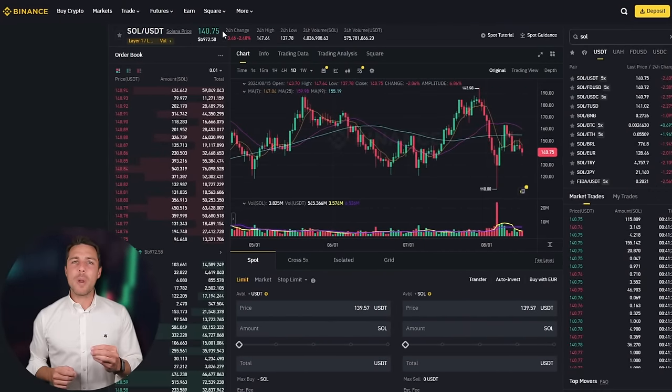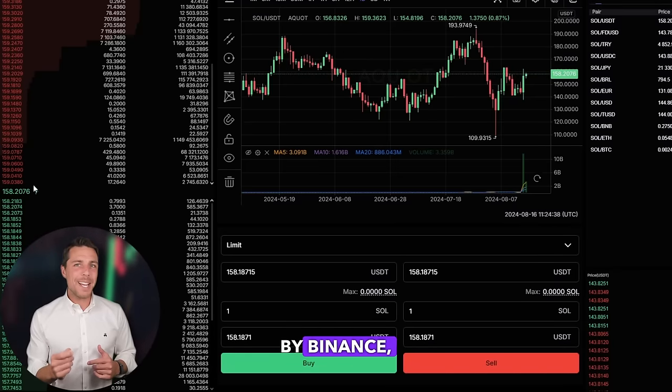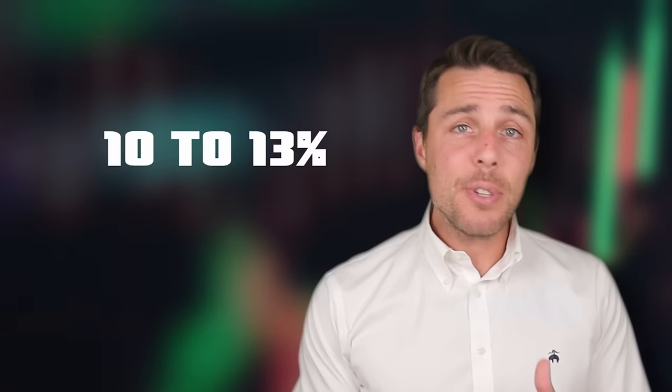AQUAD provides a Solana rate that is about 10-13% higher than the rates offered by Binance, Bybit, or Coinbase. Here's some ways to make money by buying Solana on popular platforms like Binance, Bybit, or Coinbase, and then selling it on a different platform called Akwad. People have been reporting profits of 10-13% per sale on Akwad.